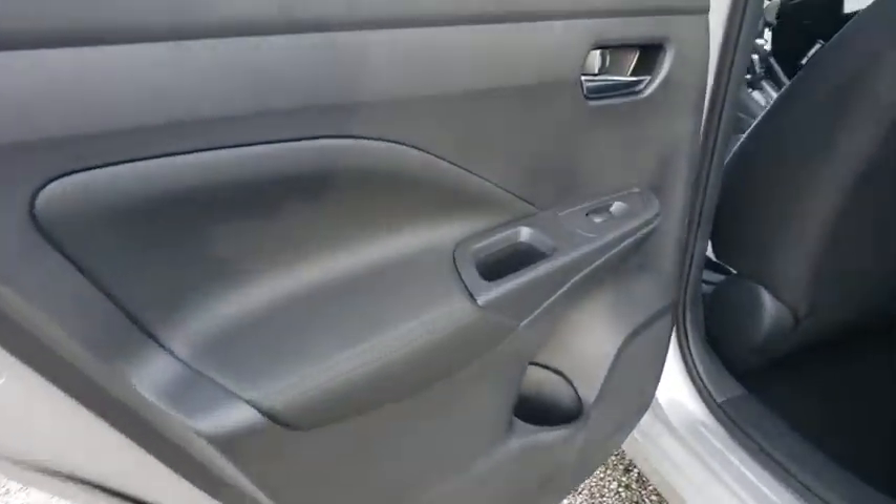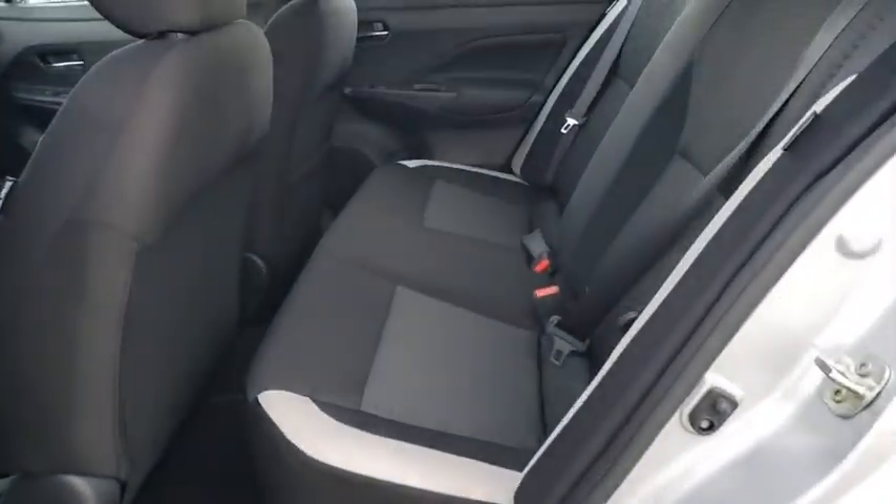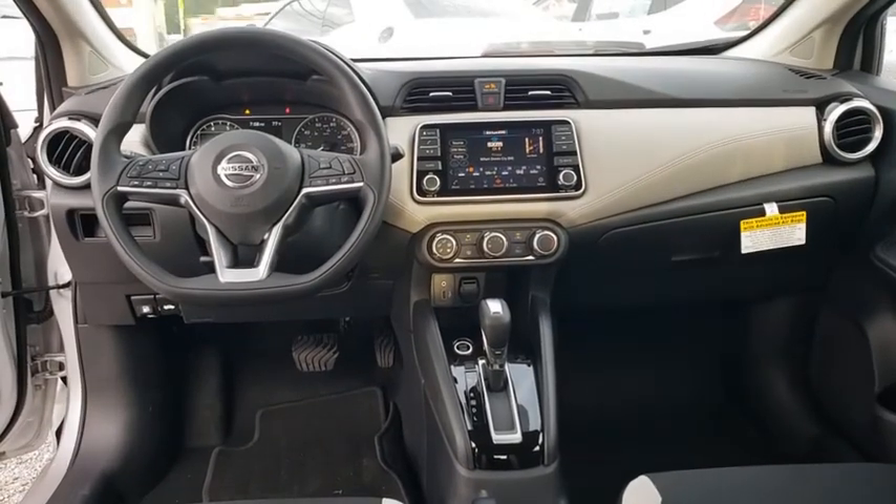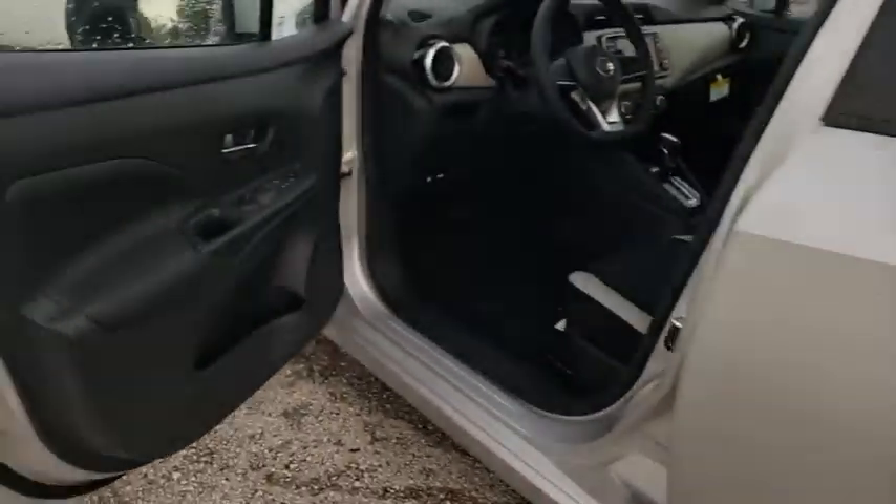Remote keyless entry, panic alarm, tachometer, front reading lamp, driver vanity mirror, tilt steering wheel, front bucket seats, passenger vanity mirror, splash guards, speed control, and front wheel independent suspension.